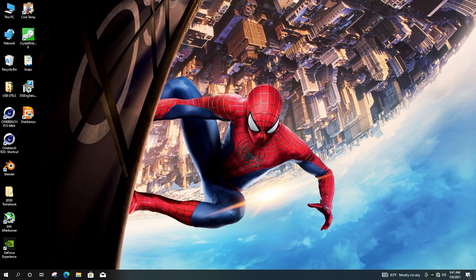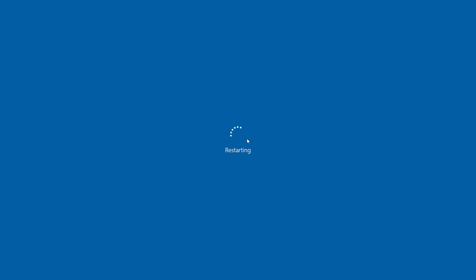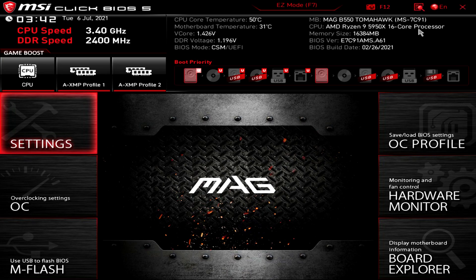By the way, if you miss tapping Delete and go into Windows, holding Alt and pressing F4 a couple of times will give you the shutdown box. Press the down arrow to select Restart, hit Enter, and start tapping Delete again to get into BIOS.